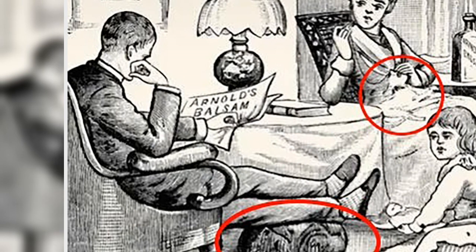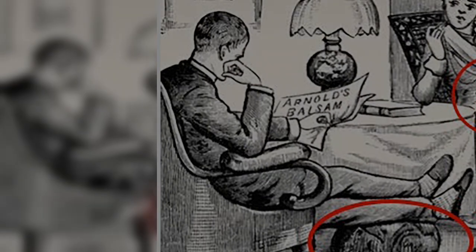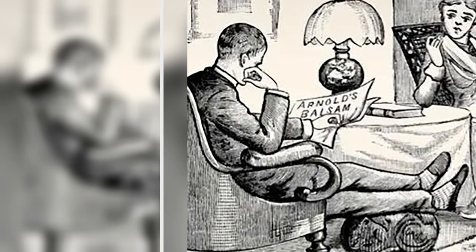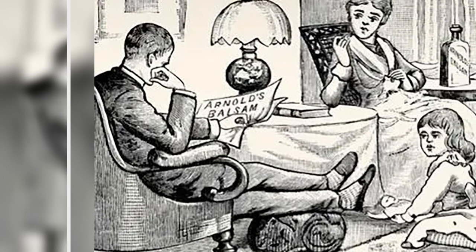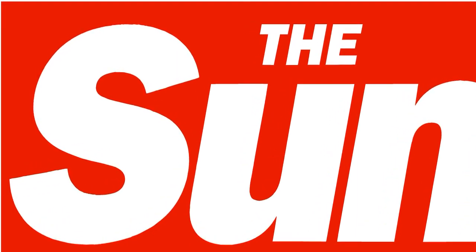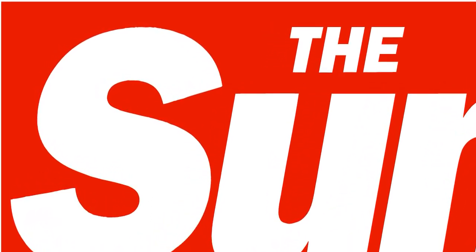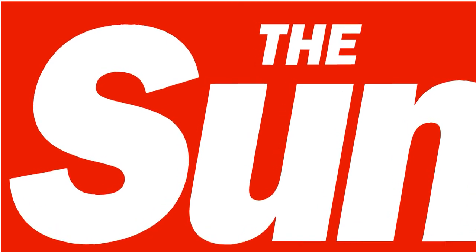Nick added: 'Can you find both of them?' The scene appears to show a husband sitting reading a newspaper, with his wife in a chair opposite and their daughter playing on the floor. While these characters are easy to spot, it may take you a little longer to see the concealed felines. Will you be in the top 1%?